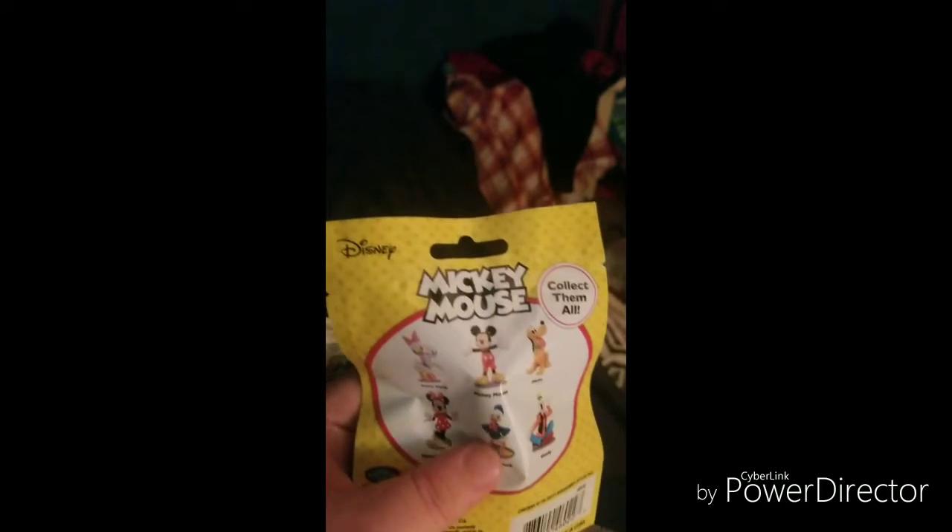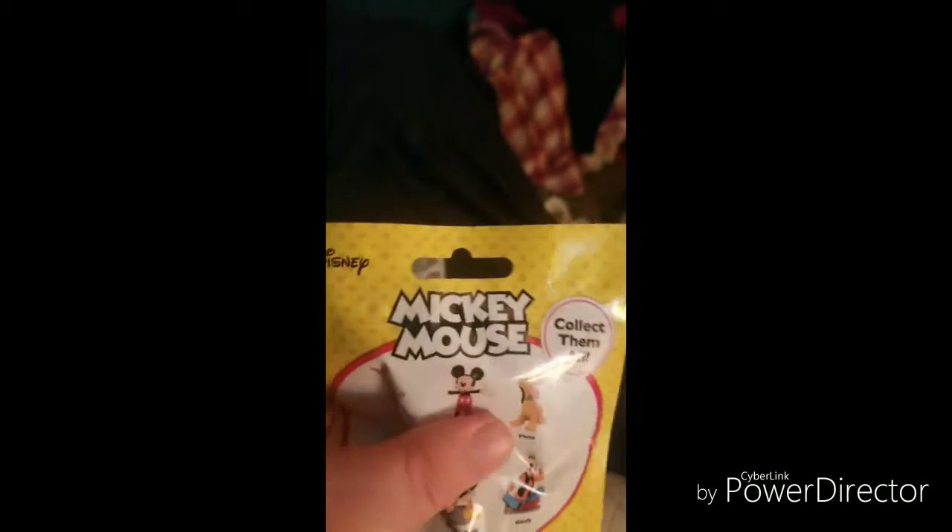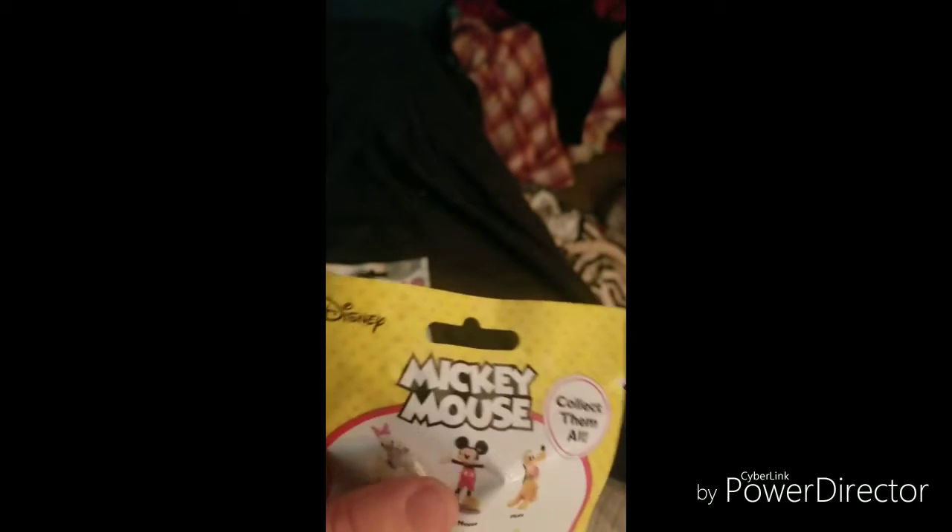I just thought this would be a fun little thing. I'm trying to feel what these are. This one is definitely a mouse, I think. I think I can feel ears.